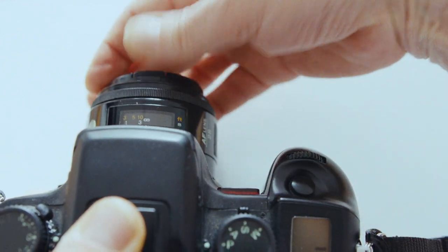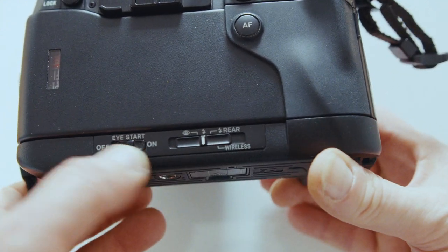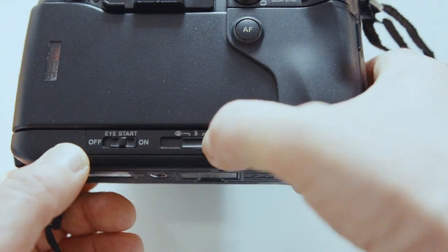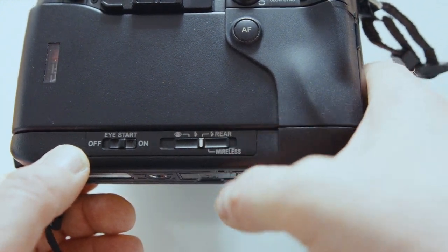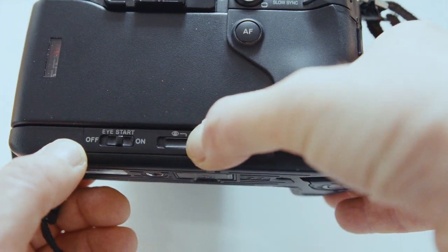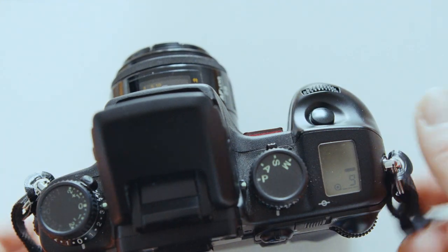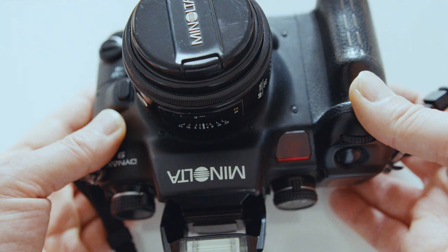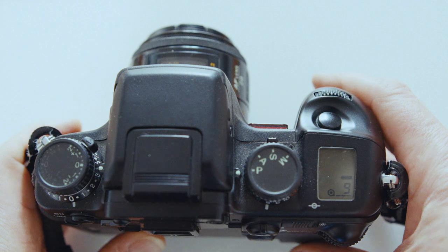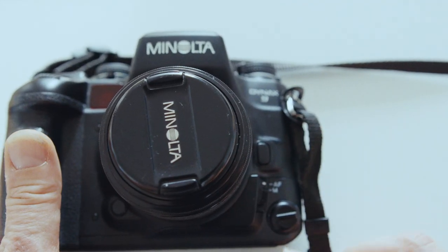Flipping it over, at the bottom you've got the on/off switch. Then there's the whole wireless flash setup — wireless flash, standard flash, red-eye reduction. At the top, the flash pops up here — that's what got a lot of derision, the fact that a professional camera actually had a built-in flash, which I think is ridiculous criticism.